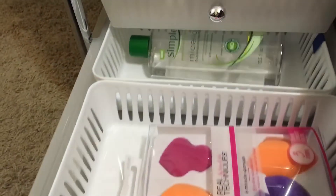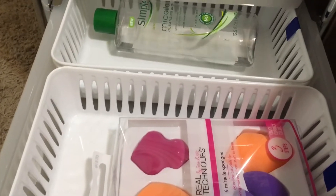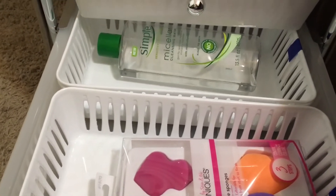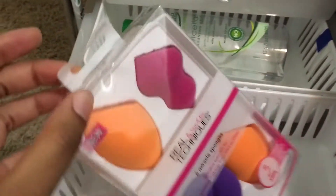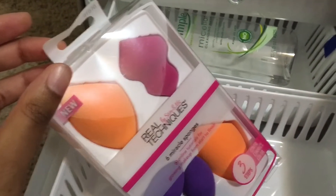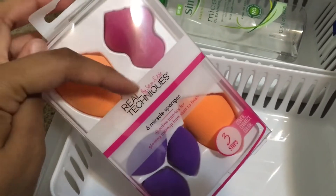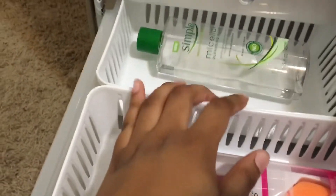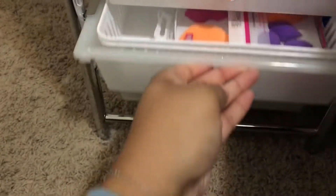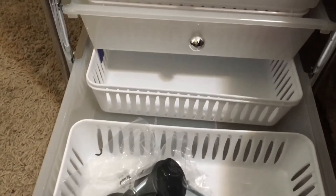This other drawer down here holds my extra storage bins — all from Dollar Tree. I also got a Real Techniques Miracle Sponge set for my birthday, which has three small sponges, two regular ones, and one contouring sponge. And then my Simple Micellar Water. The bottom drawer just has the wheels for the organizer and extra storage.